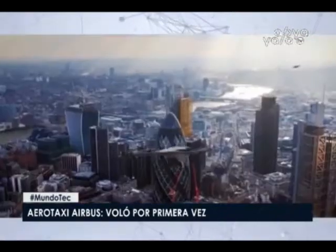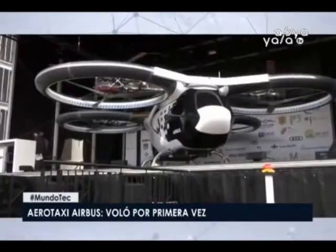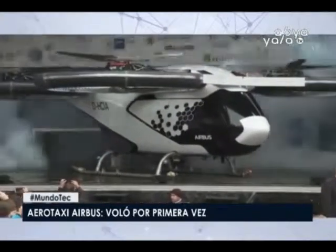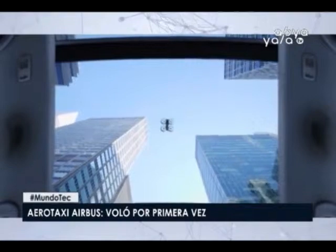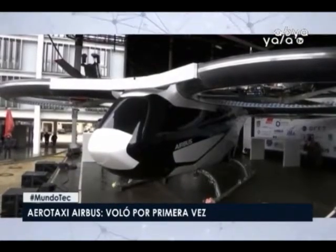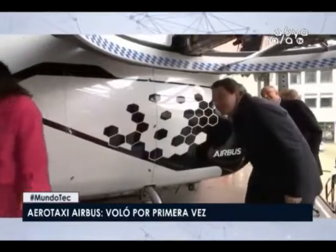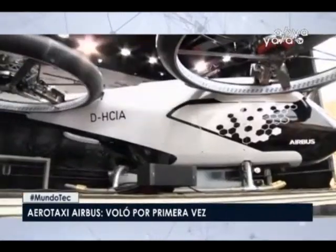El aerotaxi de Airbus, que convertirá el transporte aéreo en algo más usual y práctico, voló por primera vez. Airbus, uno de los principales fabricantes de aviones civiles en el mundo, ha probado por primera vez su aerotaxi urbano llamado City Airbus. El primer ensayo se efectuó en la ciudad de Donauwörth, Alemania. El taxi se puso en el aire atado con cables a los anclajes en el terreno. Durante el primer vuelo, los desarrolladores usan cuerdas para atar el aparato al terreno y evitar accidentes en caso de pérdida de control, revisando así cómo funcionan sus motores y sistemas de control de alas rotatorias.